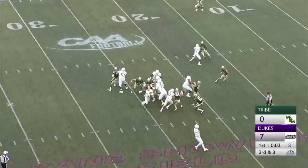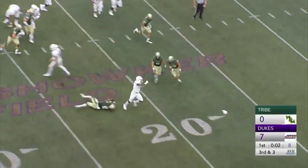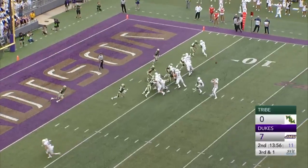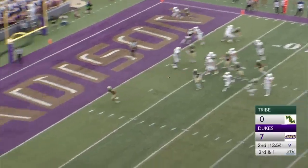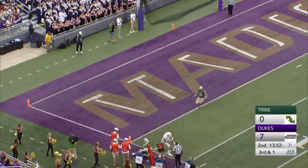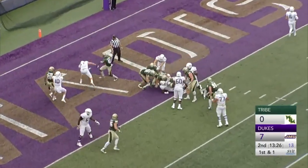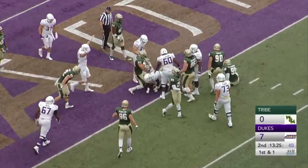Trey gets the handoff and he'll bump out to the right side. Gets a little bit of a chip block from DiNucci, and he falls forward. Here's a high snap — DiNucci fortunate to come up with it. He's going to pass it to the corner, it is caught. Trey Sharp in the backfield. Sharp has it, and Sharp will fall into the end zone for the Dukes' second touchdown.